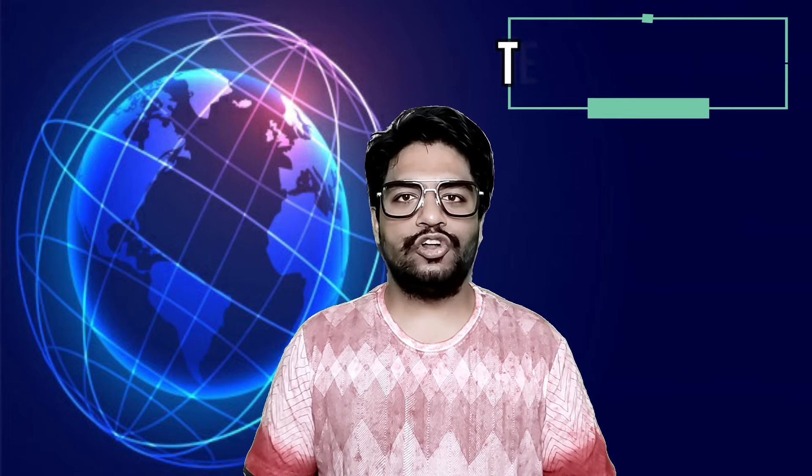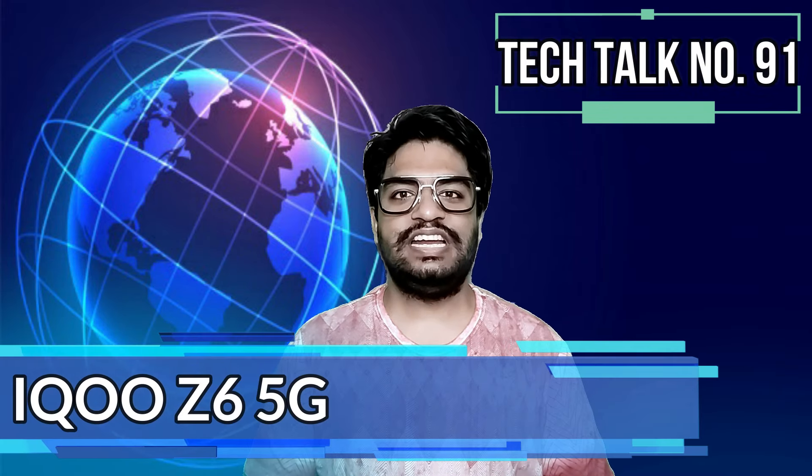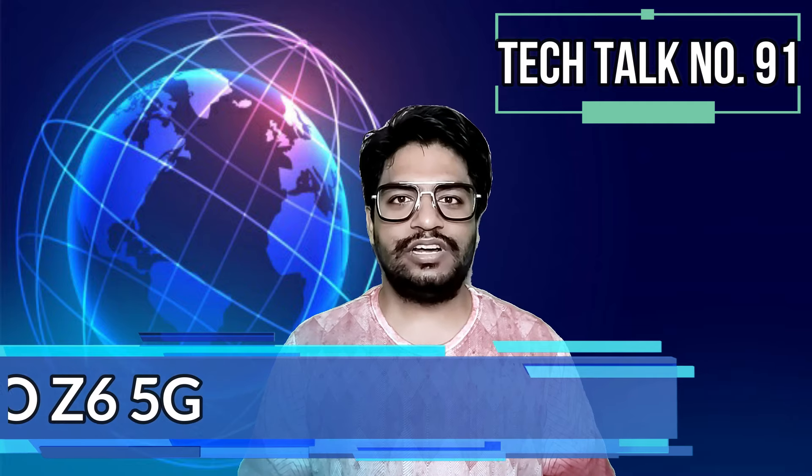iQOO is soon going to launch its iQOO Z6 5G in India, as its product page has gone live on iQOO's official website.